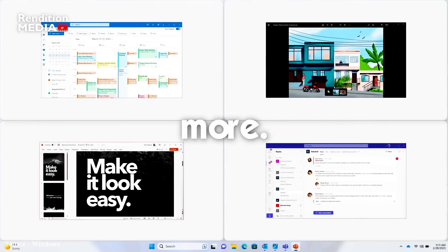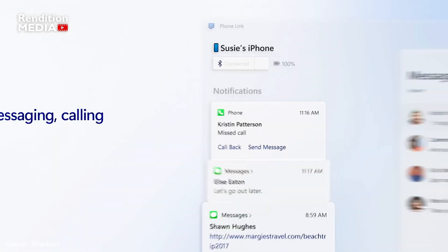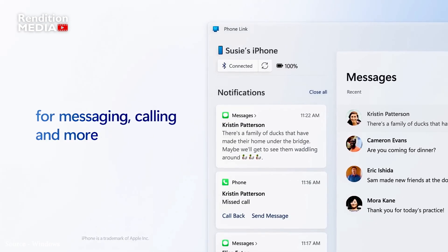But wait, there's more. Microsoft is also opening up a preview of its Phone Link app for iOS, which means iPhone users can now link their devices to Windows. This will include access to send and receive messages, calls, and notifications.